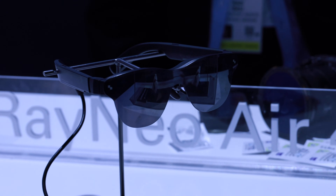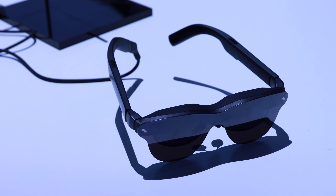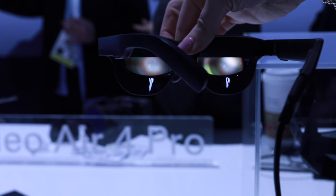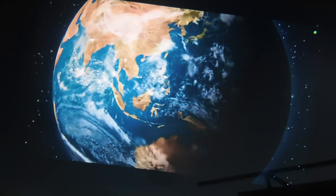Where I spent most of my time at the booth was with the big announcement — the Rayneo Air 4 Pro. These are the world's first AR glasses with an HDR10 display, and that matters more than you might think. If you've used AR glasses before, you know that color accuracy and contrast can often be just okay — and that's not the case here. The image quality is easily best in class. You're looking at a simulated 200-inch screen, and thanks to that HDR10 certification, highlights are brighter, blacks are deeper, and colors have real punch.